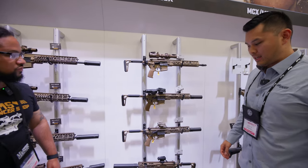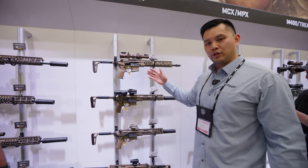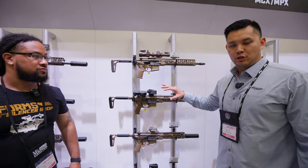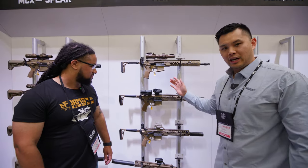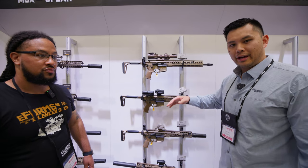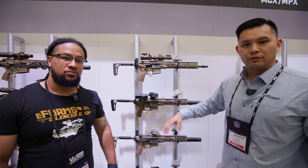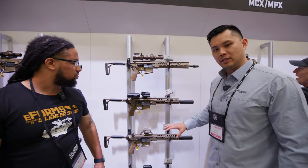You've also got the MCX LT in a couple different calibers: 5.56, 300 Blackout, and really the big news with this one — you can finally get 7.62x39. You've got a bunch of different barrel lengths: 9-inch Blackout, 16-inch, 11-inch 5.56. So you've got a variety of different barrel lengths and calibers — that's the LT in a nutshell.